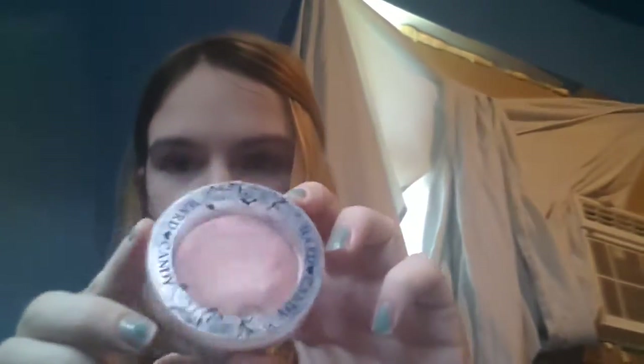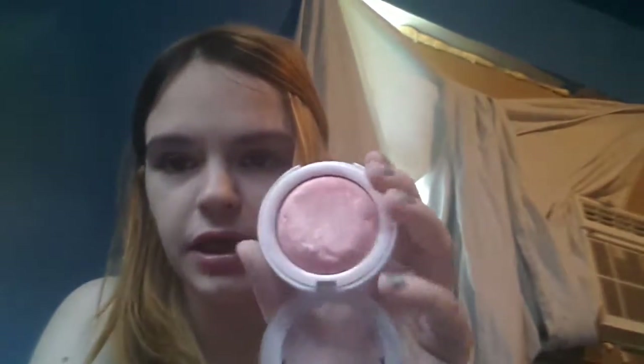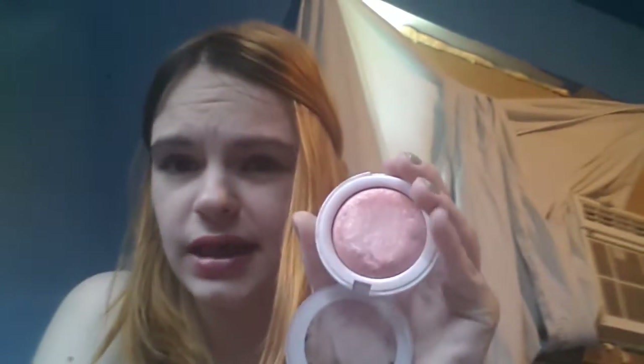My next favorite is my Heart Candy Blush in Honeymoon. It's just a peachy pink color. You can use it as a highlight if you're a little bit darker skin tone than I am, or you can use it as a blush like I do. It's just so pretty — a nice peachy pink color. I've been loving that.